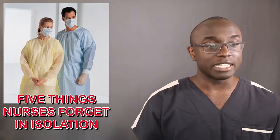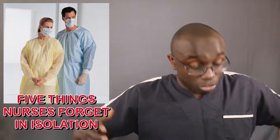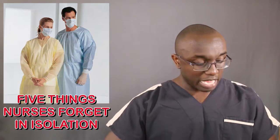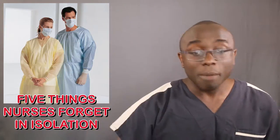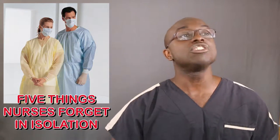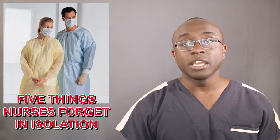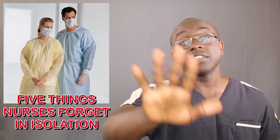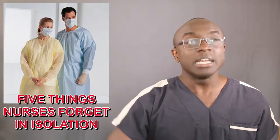Every time you go into an isolation room, it feels like absolutely always — you never go in there telling yourself you're fully prepared. You've got all your dressing supplies, all your meds, everything you need to get in there, do all your work, and get out. But the second you step in there and tie up your gown and put on that mask, you're like, 'Oh shit, I need A, B, C, and D.' So these are the five things to remember to take with you every time.